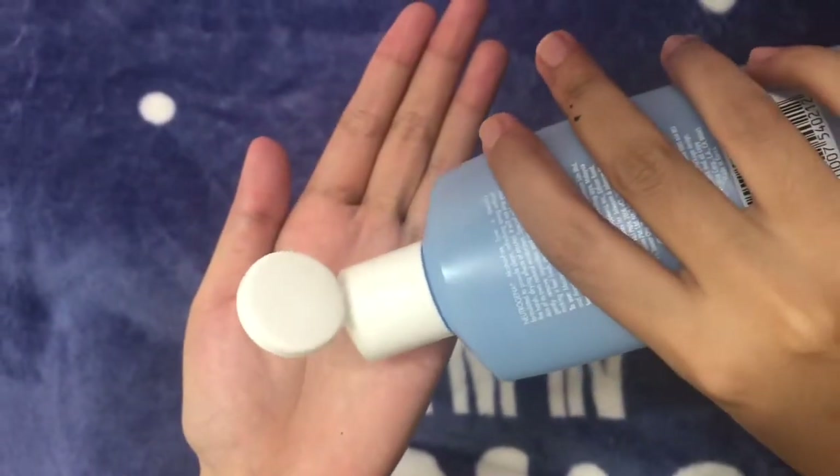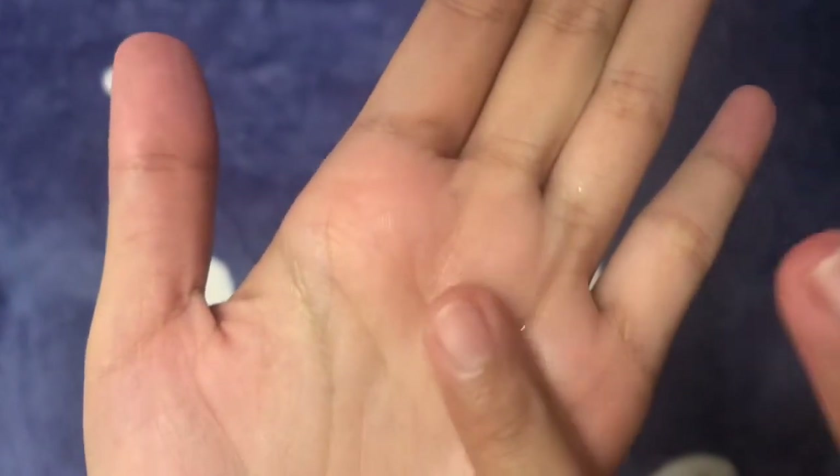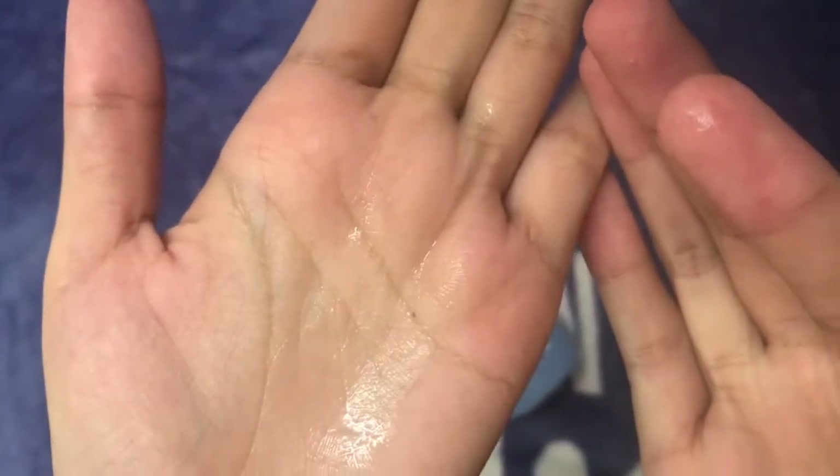Second step is toner. Most people choose to skip toners, partly because there is a lingering assumption that most toners are harsh and irritate the skin. Fortunately, that's not the case anymore.